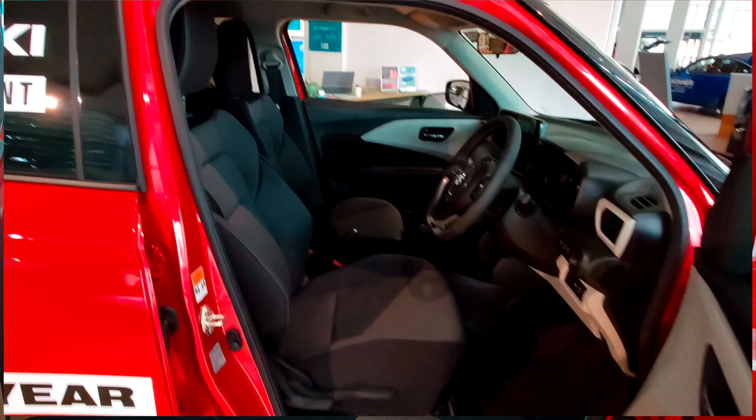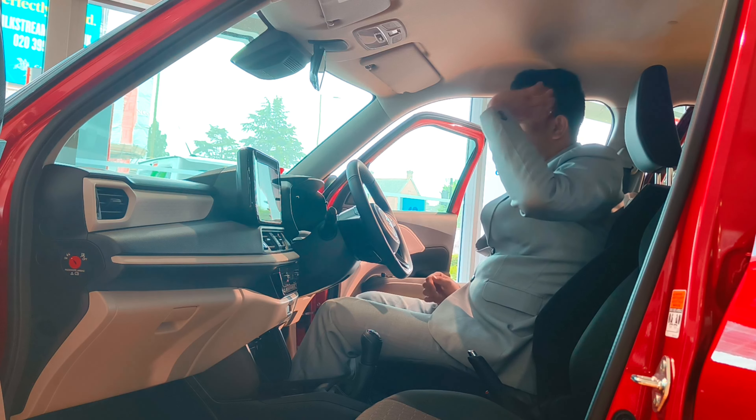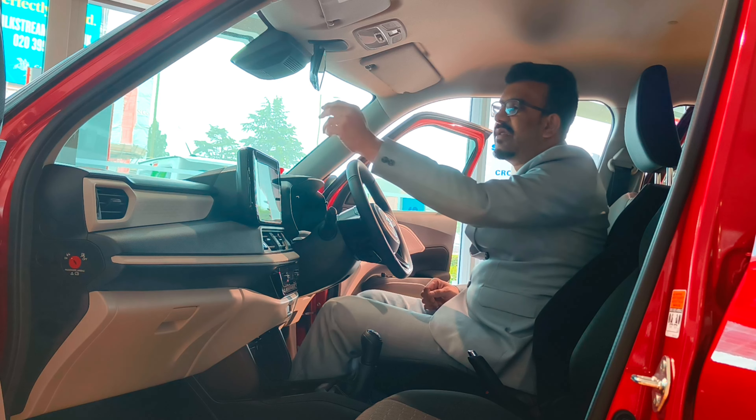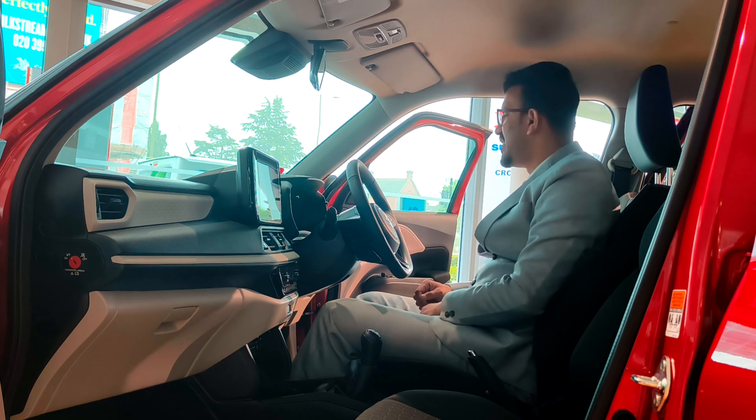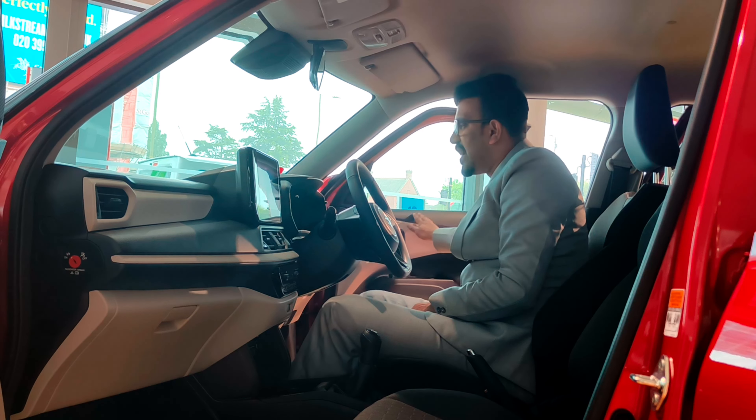The seats on the whole are very comfortable, but you've got manual adjustment for your seats — I would have liked electric adjustment. You also get a manual inner rear view mirror. The exterior mirrors are small but you do get a really great view out of the car.